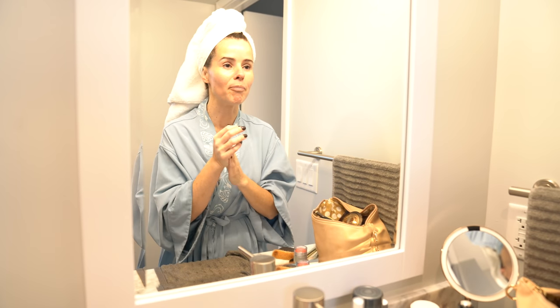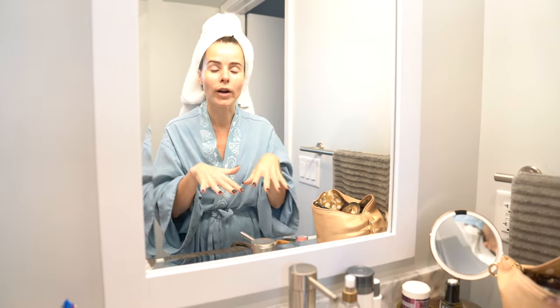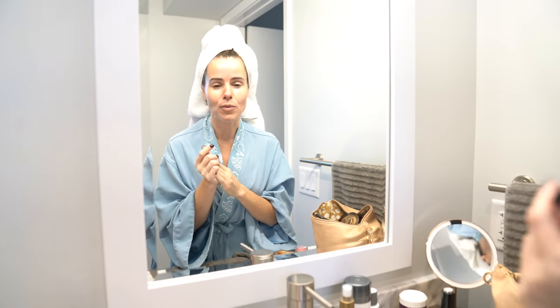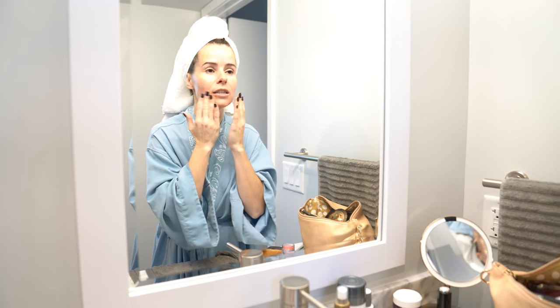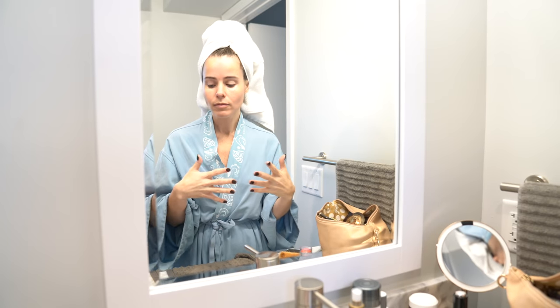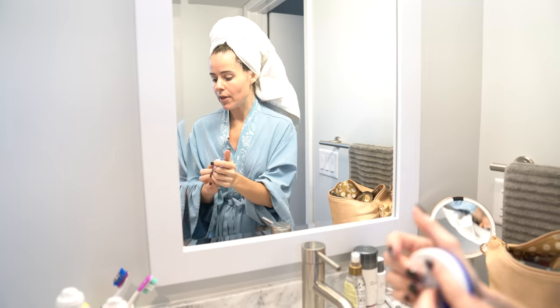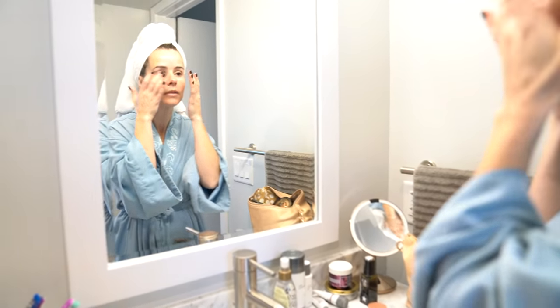I wanted to keep this channel as raw and as real as possible. There are going to be times when it gets full-on glamour, but there's also going to be a lot of times when it's just me getting ready at home with Coco and Graham, showing you what we do on a daily basis. There's going to be lots of interesting things coming up. Now that we've done the skin prep, we are going to move on.